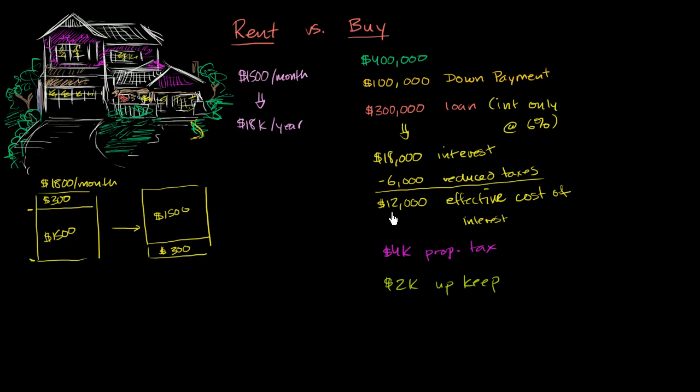The reason I listed all of these is that in either case, these are the things essentially going out the door. If you're renting, that $18,000 a year is just going out the door — what you pay for the benefit of living in the house. If you buy, the things going out the door are your effective interest cost, your property tax, and your upkeep: $12,000 plus $4,000 plus $2,000 equals $18,000. So it turns out our annual costs going out the door are $18,000 a year in either case.